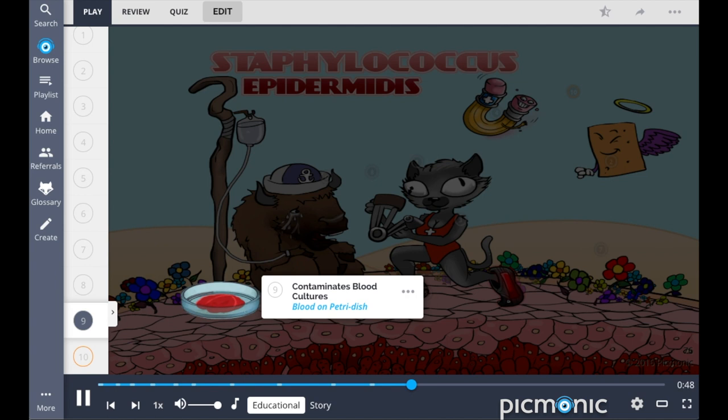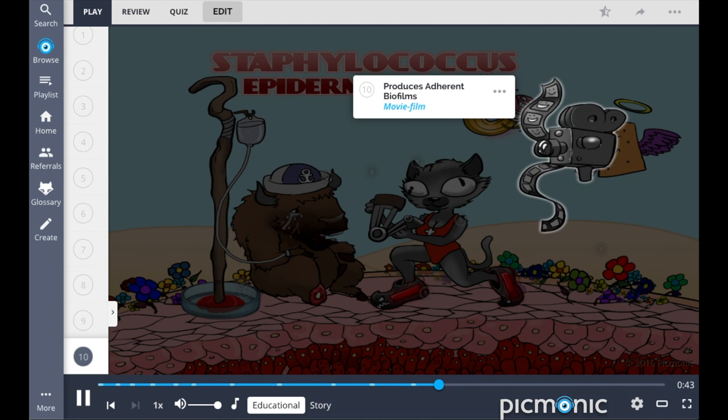Additionally, staph epidermidis is resilient within prosthetic devices because it produces adherent biofilms, depicted as the movie film.